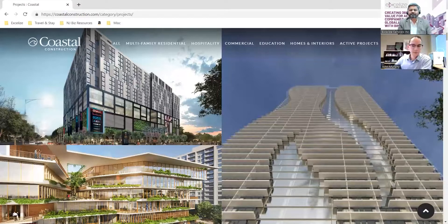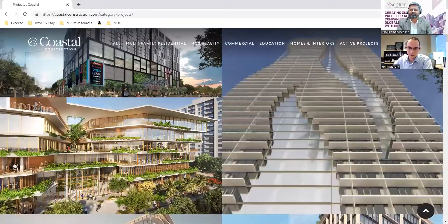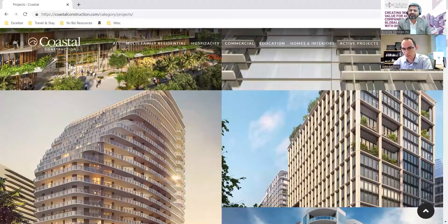As a long-time BIM user, can you talk about the journey of leveraging technology — BIM, 3D printing, drones — what has worked and what hasn't? I started with Coastal around 20 years ago, but not always on the technology side. I started in the field, then estimating. It wasn't until around 2007 that BIM was becoming more of a thing down here, and I'd always been involved in technology — I actually went to school for computer animation.